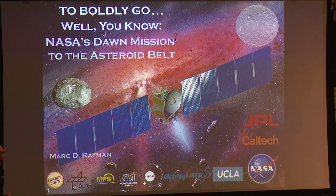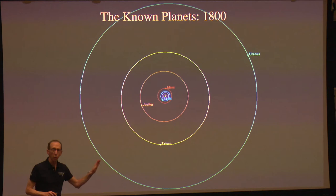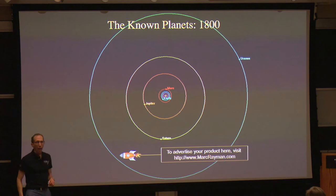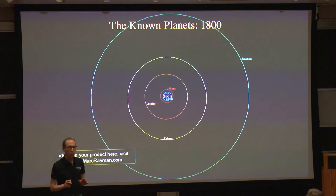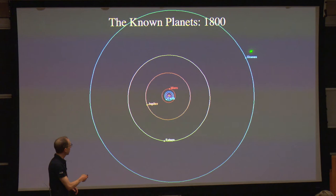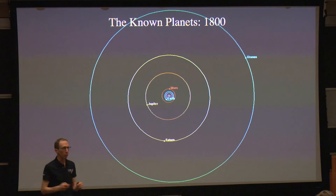Before I start telling you about Dawn, I want to give you a little bit of background — what astronomers knew about the solar system a couple of hundred years ago. Here's a conventional view of the solar system looking down on it with the Sun in the center, the orbits of the inner planets: Earth, Mars, Jupiter, Saturn, and Uranus. This is what astronomers knew about the contents of the solar system in 1800. Uranus had only been discovered in 1781, and the planets from Mercury to Saturn were known even to ancient astronomers.